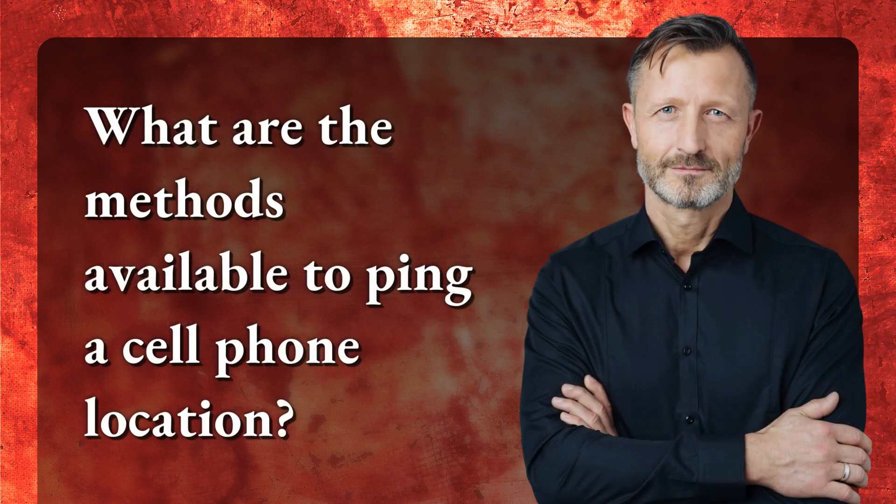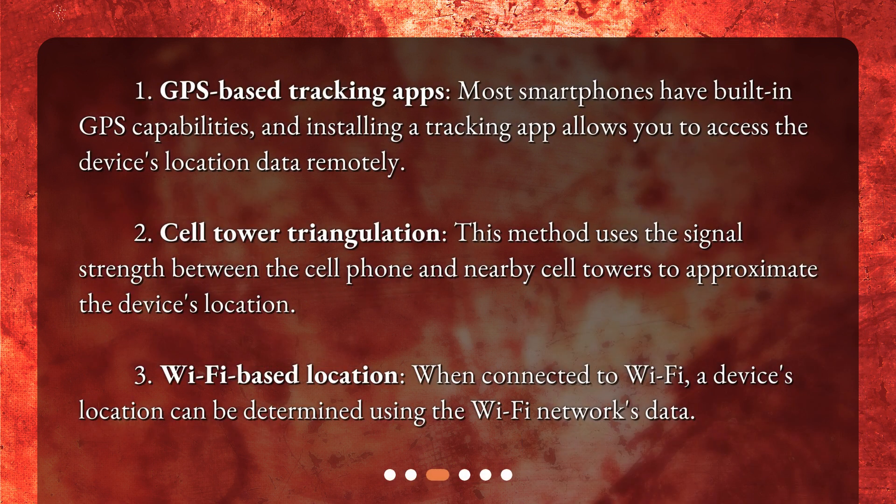What are the methods available to ping a cell phone location? First, GPS-based tracking apps — most smartphones have built-in GPS capabilities, and installing a tracking app allows you to access the device's location data remotely. Second, cell tower triangulation — this method uses the signal strength between the cell phone and nearby cell towers to approximate the device's location. Third, Wi-Fi-based location — when connected to Wi-Fi, a device's location can be determined using the Wi-Fi network's data.